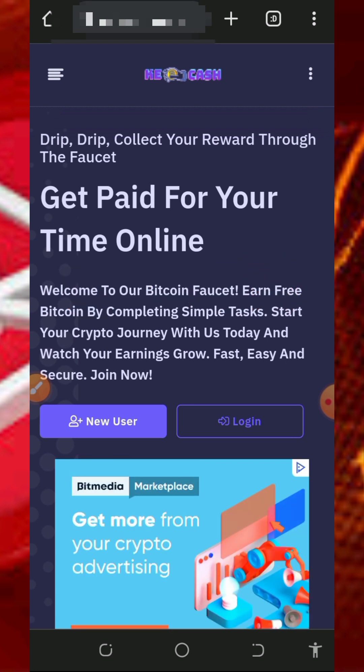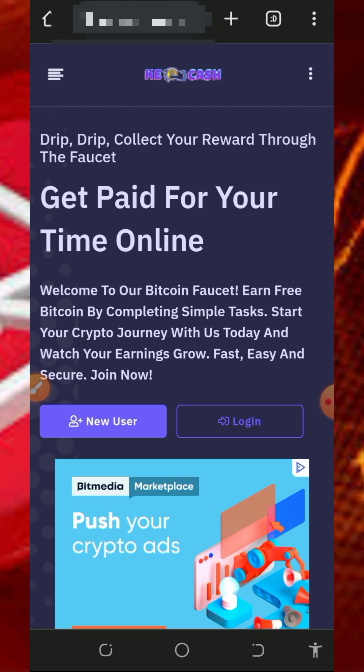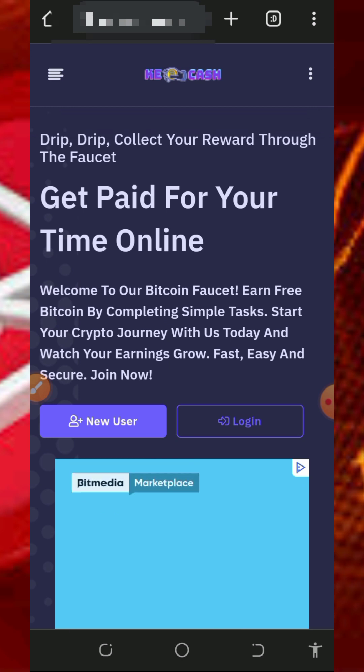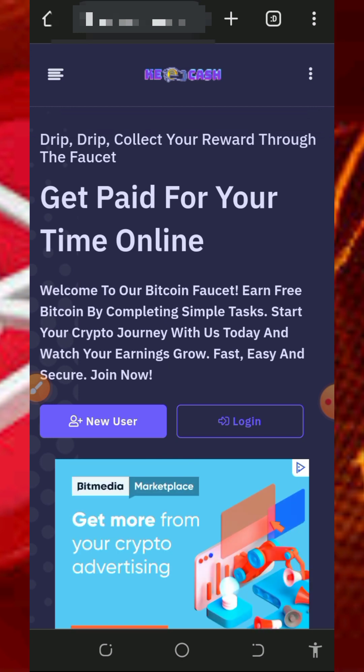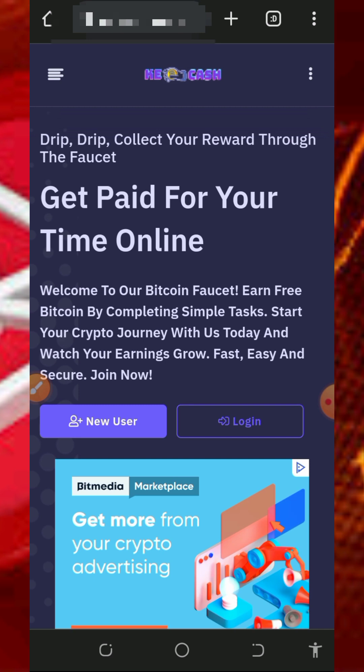So right here we are going to discuss about this website called K4Cash. K4Cash is a free crypto faucet website where you're going to claim USDT, Bitcoin, and TRX. Today we are going to see how to use this website to claim unlimited TRX directly to our FaucetPay account.